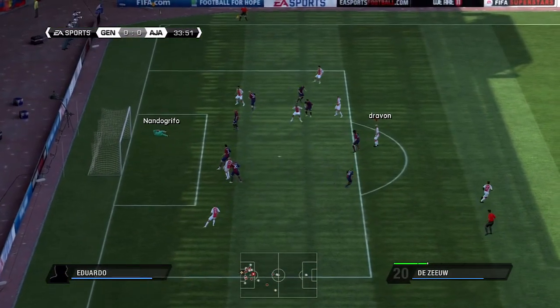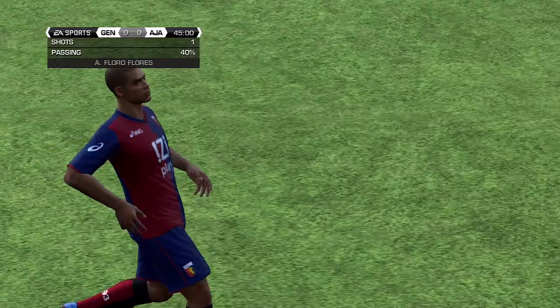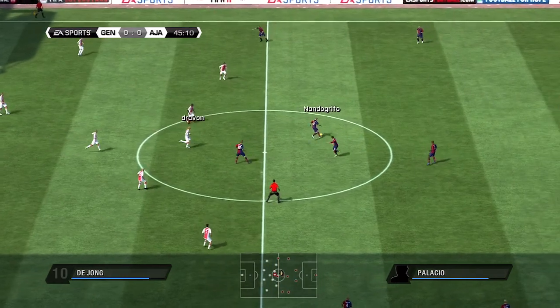He tries to cut. That's a decent save by the goalkeeper. And this will be two changes in one go for the manager.